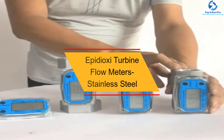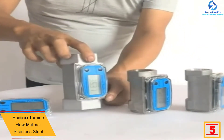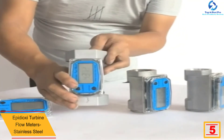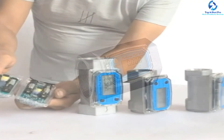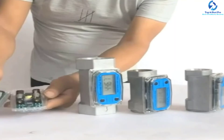At number 5, we have the Epidioxy turbine flow meter in stainless steel. One feature you will like is its very simple operation. It comes in a lightweight and compact design, making it easy to operate and install. Another winning feature is that it offers very accurate measurements at all times. For construction quality, this meter features stainless steel and aluminum alloy materials.